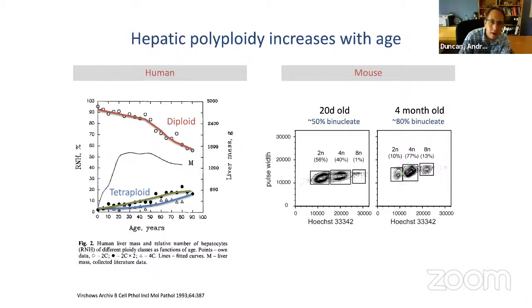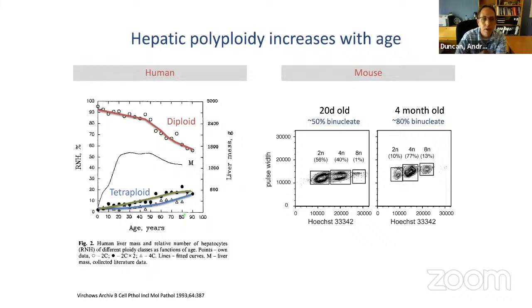Using flow cytometry, we can see a readout of the amount of DNA packed into nuclei. In an adult mouse, only about 10% of hepatocytes are diploid, maybe 80% are tetraploid, and 15% are octoploid — basically everything but that 10% is polyploid. Polyploidy in the mouse liver is very common. In the human liver, as you age, the number of diploids decreases and the number of polyploids increases. Somewhere around 25 to 50% of hepatocytes in humans are polyploid.